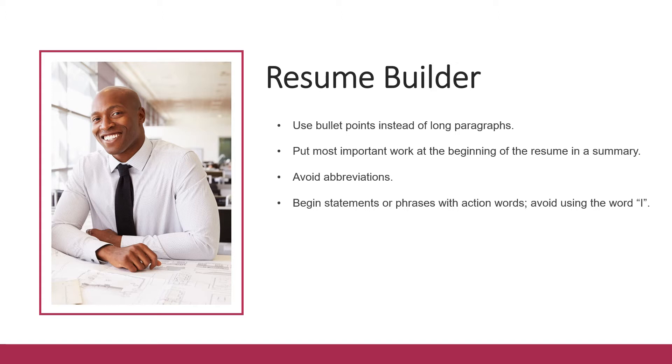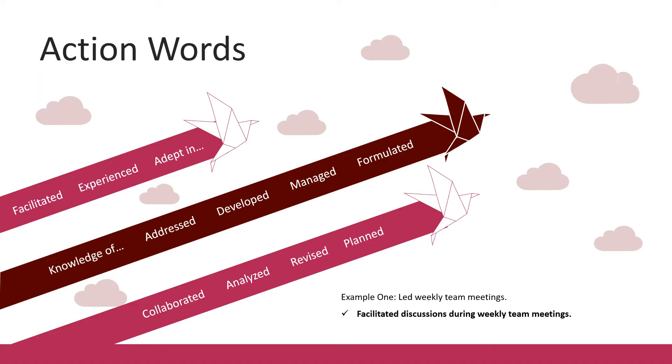You also want to begin your statements with action words and avoid using the word 'I'. For example, instead of saying 'I assisted in the training of six new employees,' you can just say 'assisted in the training of six new employees.' Here are some examples of action words you can use to describe the accomplishments and achievements you made for each work position.